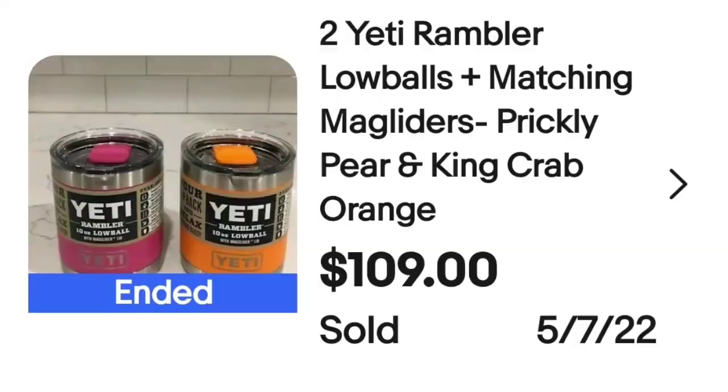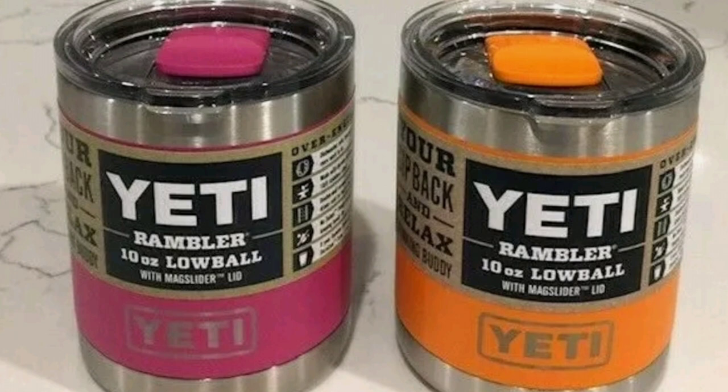Up next is Yeti, and there were a lot of Yeti tumblers. I'm only including one because I want you to know they can sell for really big money even used, especially discontinued colors that were very popular. This is a set of two Yeti Rambler Lowballs with matching MagSliders in Prickly Pear and King Crab color. These two small cups sold for $109. They were brand new with packaging but will still sell even if not new.